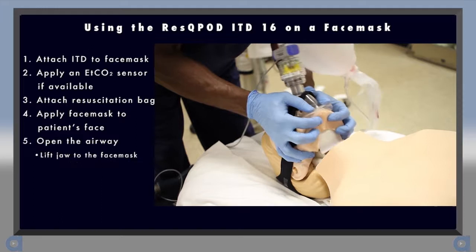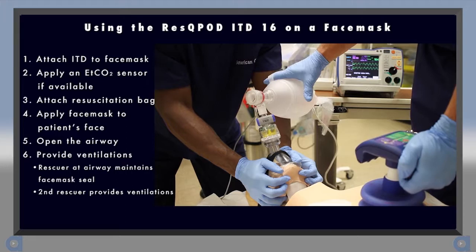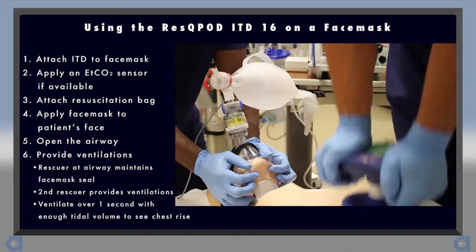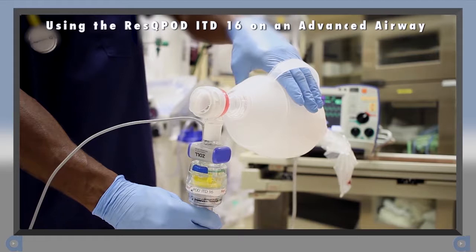Next, open the patient's airway, being careful to lift the jaw to the face mask. Then, begin providing ventilations at the recommended compression to ventilation ratio. Ideally, the person at the airway maintains the face mask seal using two hands while another provider ventilates. Ventilate over one second and with only enough tidal volume to achieve chest rise. Excessive ventilation has been shown to decrease the ITD's ability to enhance negative pressure and blood flow.